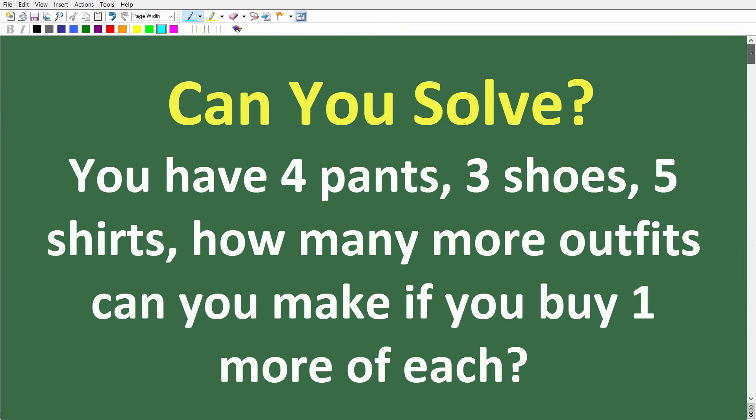That's the question. Feel free to use a calculator. If you have the answer, go ahead and put it in the comment section. We're going to talk about how to solve a problem like this using two specific counting techniques in mathematics.